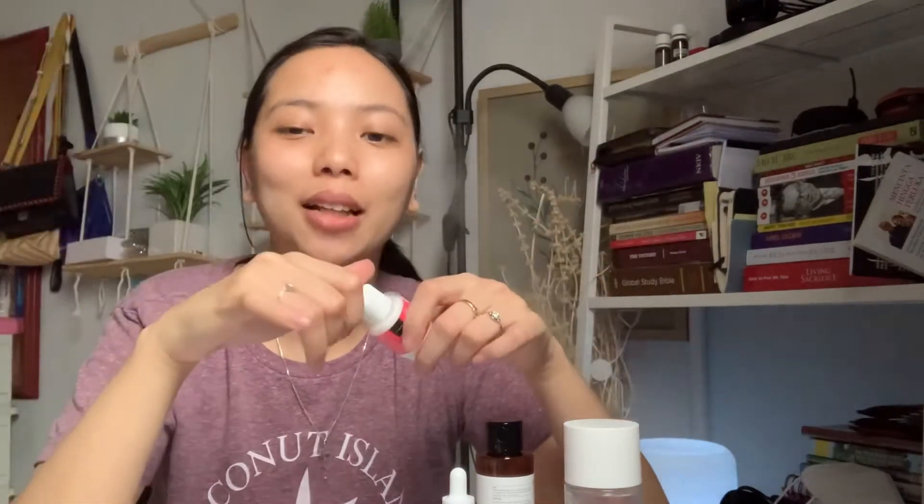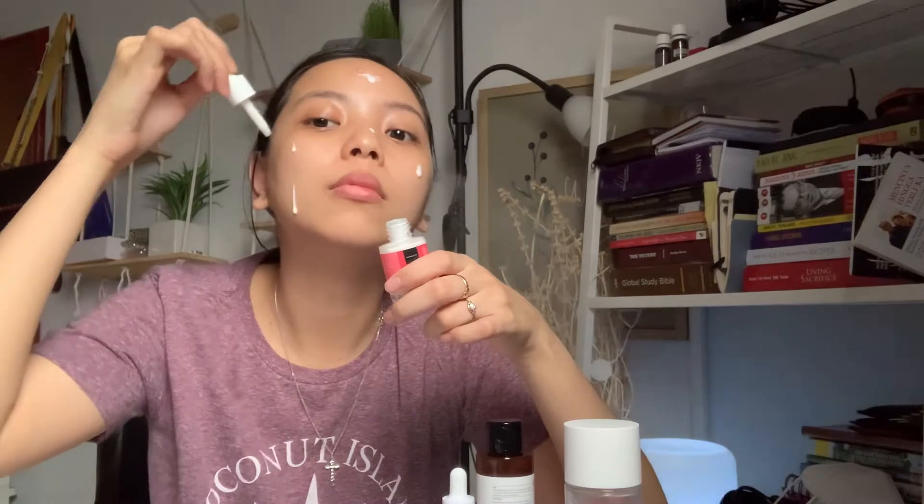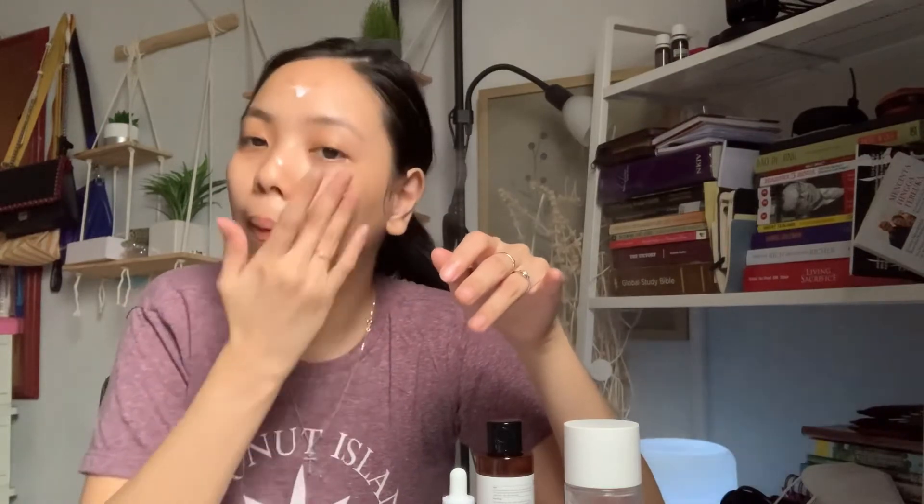Sebenernya ini udah cukup glowing ya, tapi kita lihat pas pakai ini — ini akan bikin glowing banget. Untuk varian ini manfaatnya ada: membantu mencerahkan kulit wajah, membantu membuat kulit menjadi lebih glowing, membantu memudarkan bekas-bekas jerawat, membantu membuat kulit menjadi lebih sehat, menyamarkan garis-garis halus dan flek hitam pada wajah, dan menenangkan serta memperbaiki skin barrier. Lihat kan, kayak sehat banget pas pakai yang ini. Ini lifesaver banget, sama ini juga lifesaver buat pimpel aku.